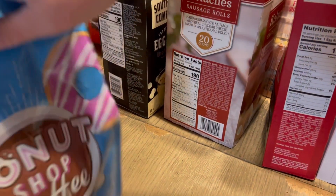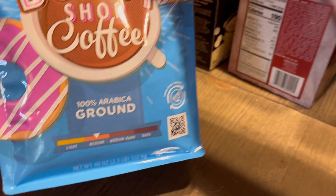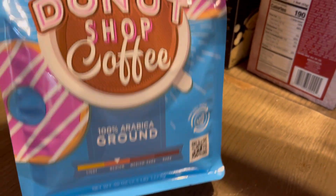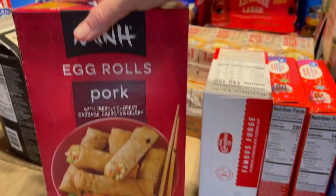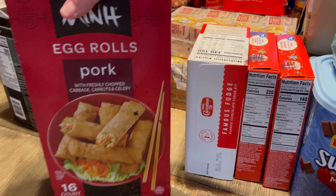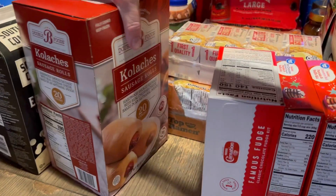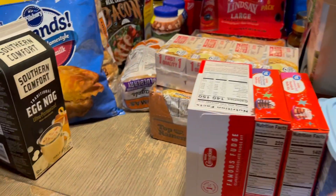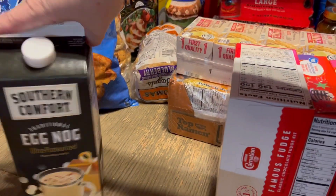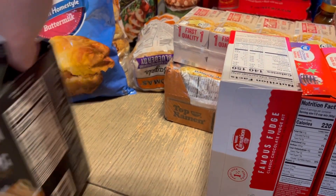We got Donut Shop coffee from Sam's Club — James prefers that; I think it was about $9. Egg rolls for when we do a tempura chicken night, because we like to do Chinese food at home pretty often. We got some sausage rolls — where I come from, kolaches are donuts, but they call them kolaches here. We do those with scrambled eggs.